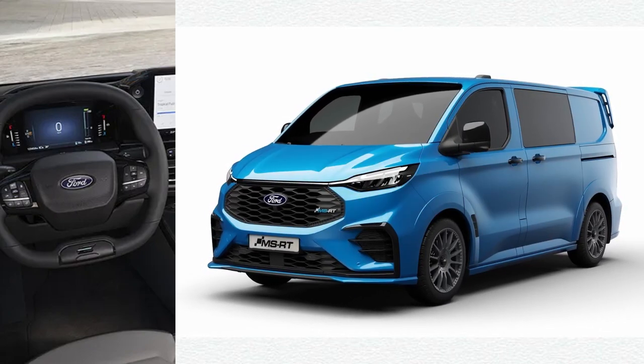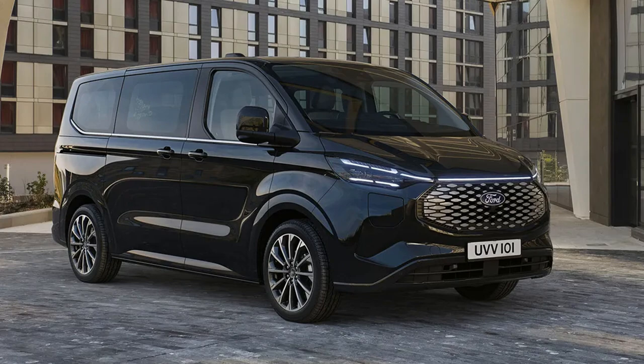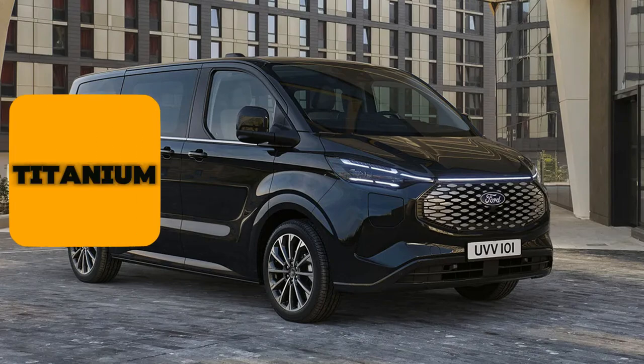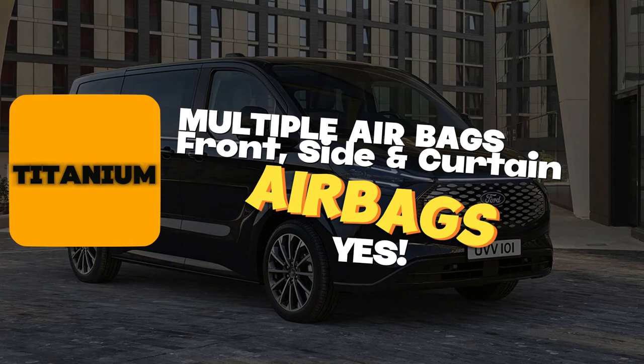Starting with the base Titanium model, which forms the basis for the subsequent higher trims — everything on the Titanium is carried up through Active, Sport, and Titanium X. The Titanium comes with multiple airbags including front, side, and curtain airbags, and 17-inch alloy wheels.